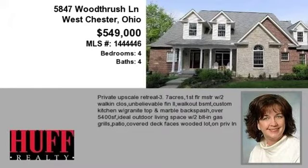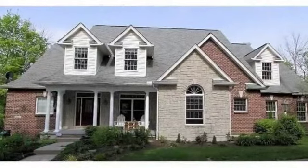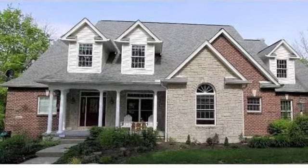This property is a four-bedroom, four full baths home. This property is listed for $549,000.